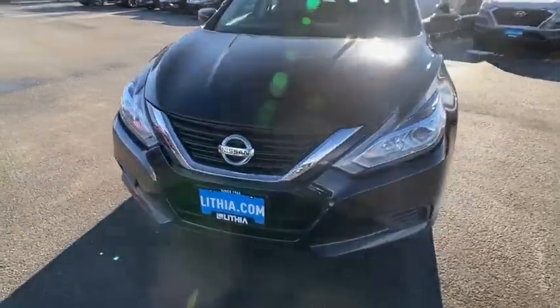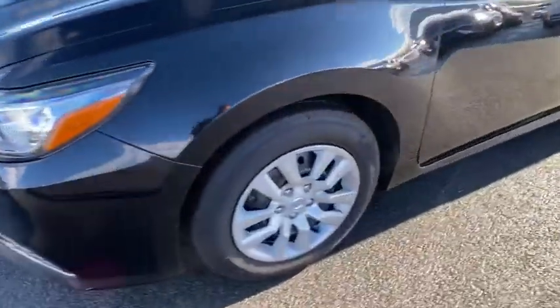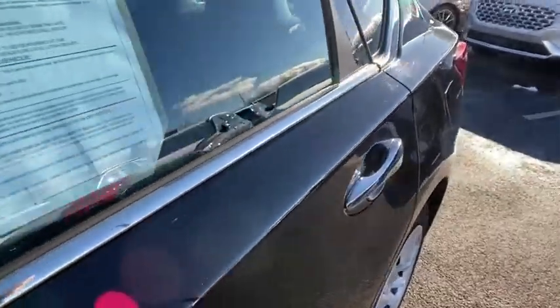Bluetooth, power steering, adjustable steering wheel, four-wheel disc brakes, ABS four-wheel, cruise control, rear defrost, front-wheel drive, auto-off headlights.